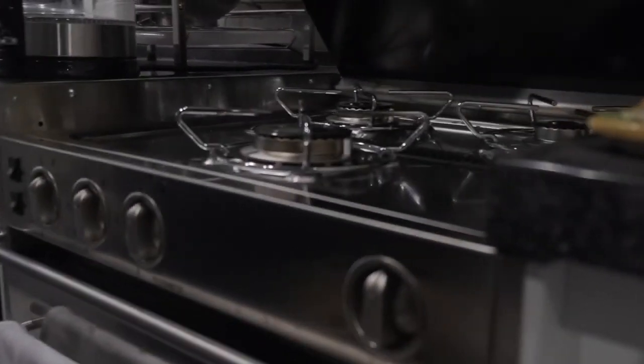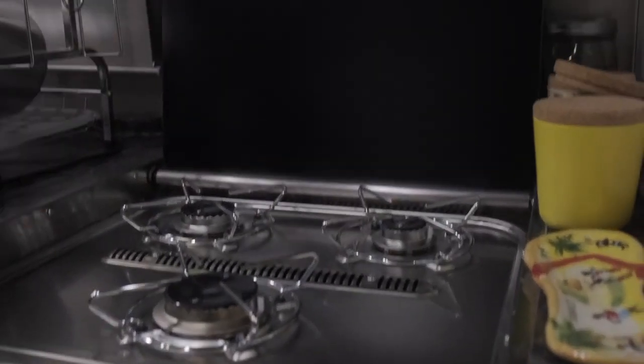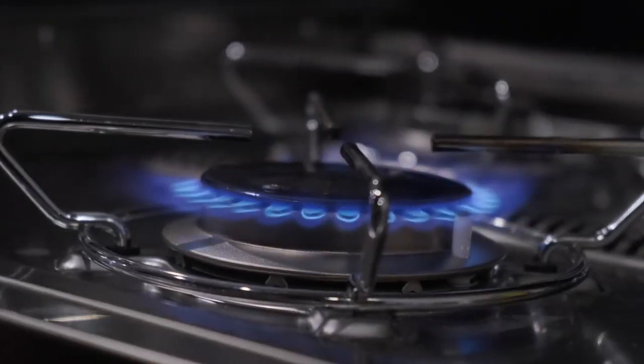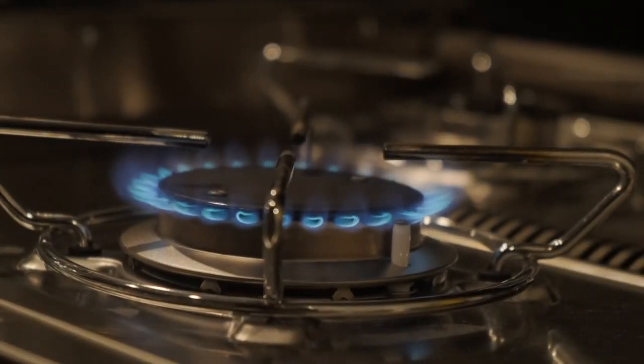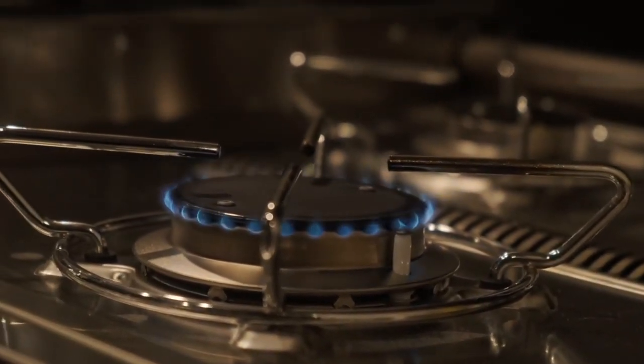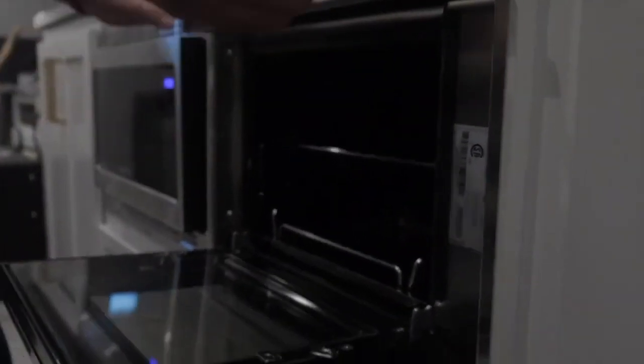This is the stove area. It has a three-burner cook stove and a backsplash right behind it. What you do is turn the knob a little bit, push it in, turn on the igniter, and then you can go from low to high with the propane. The propane fuel works through the oven as well.